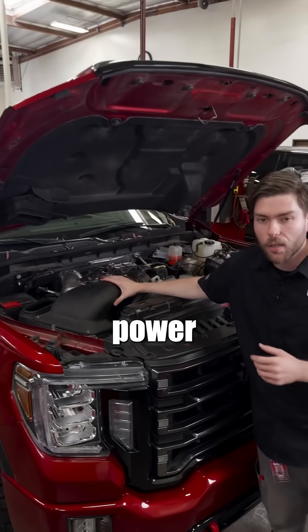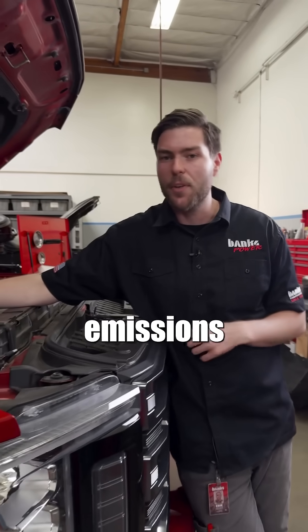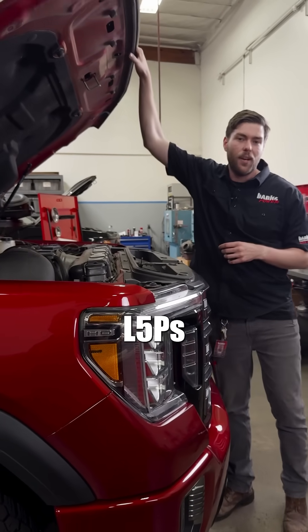It improves power, sharpens throttle response, and increases fuel economy. The ram air intake system is 50-state emissions compliant, and it's available for 2020 to 2023 Chevy Duramax L5P.